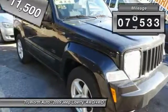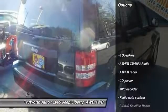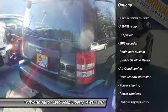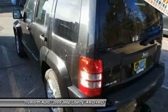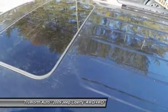This vehicle has less than 90,000 miles. Here are some of this vehicle's great options: traction control, dual airbags, air conditioning, power steering, four-wheel disc brakes, AM-FM CD MP3 radio, electronic stability control, rear window defroster, power windows, and CD player.